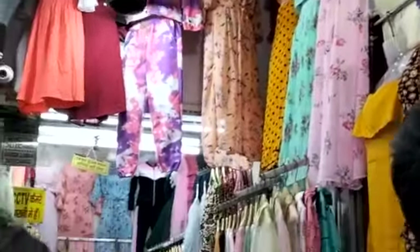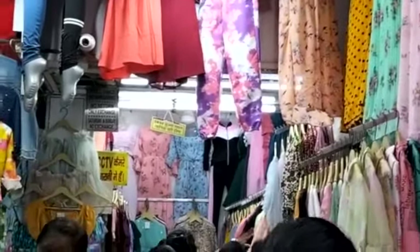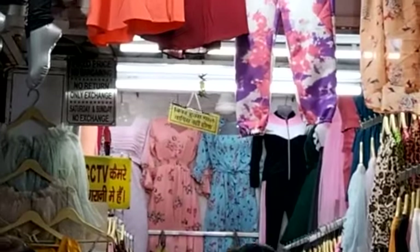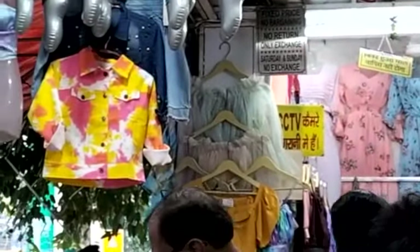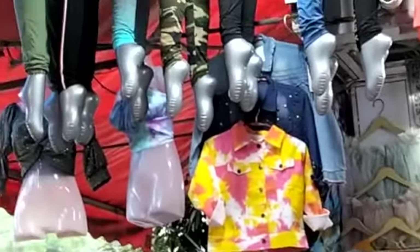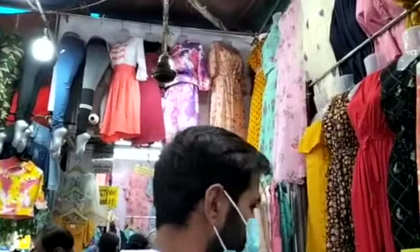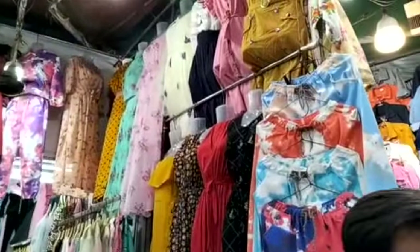Prices here are different — 300, 500, 700 rupees, but mostly products are around 500 rupees. You will get these designs here. There were many collections including jumpsuits and more.